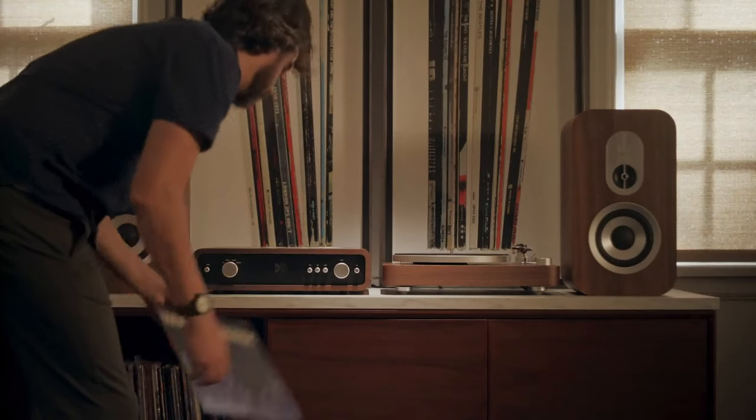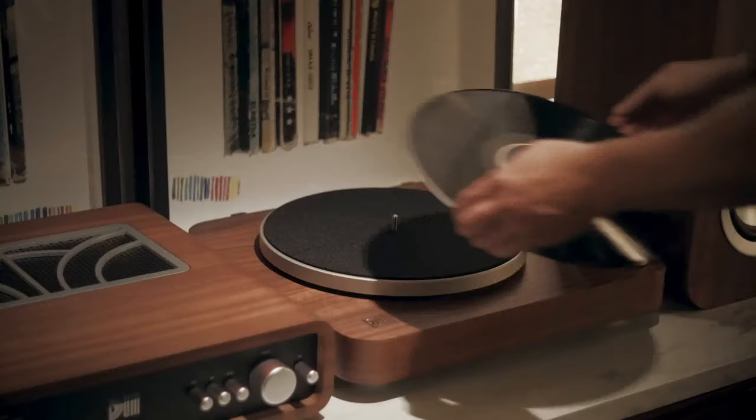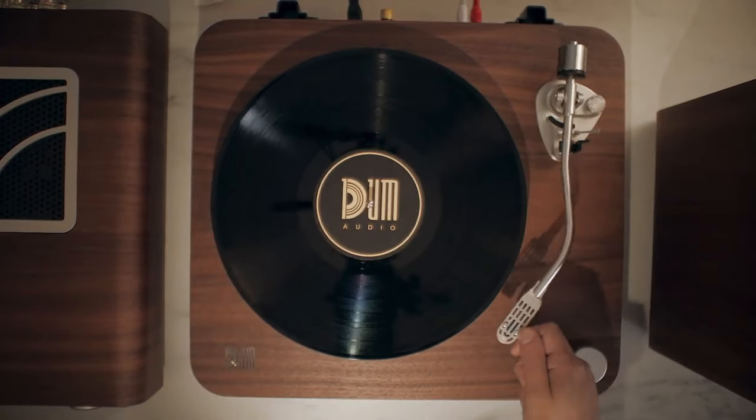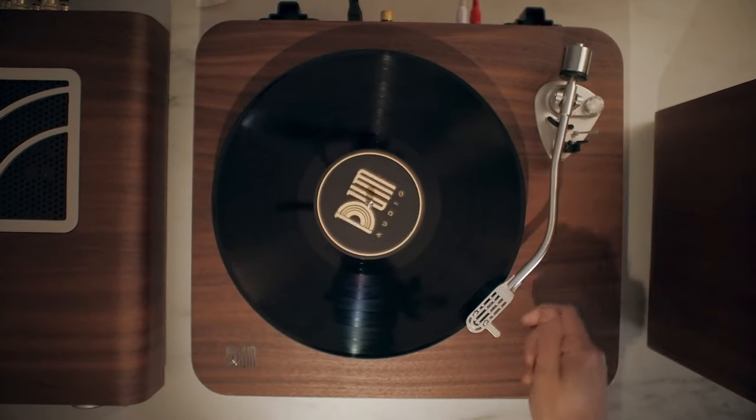Dumb Audio puts analog first, purposefully leaving screens, Wi-Fi, algorithms, and data monitoring behind, so you can listen to your stereo and not worry about your stereo listening to you.